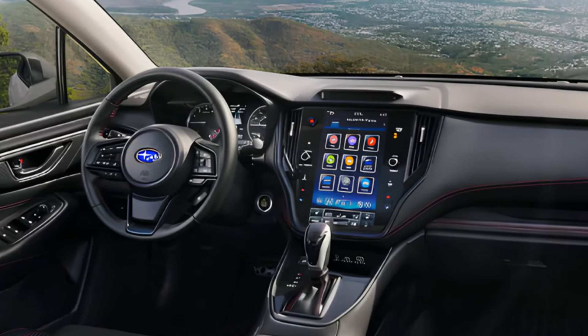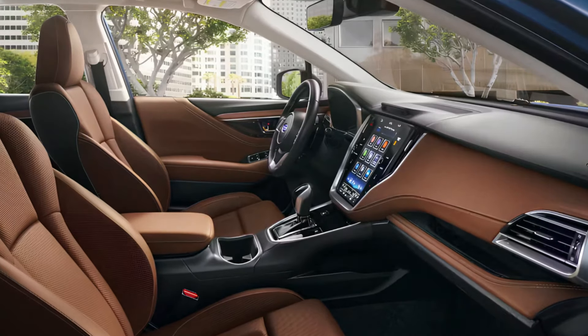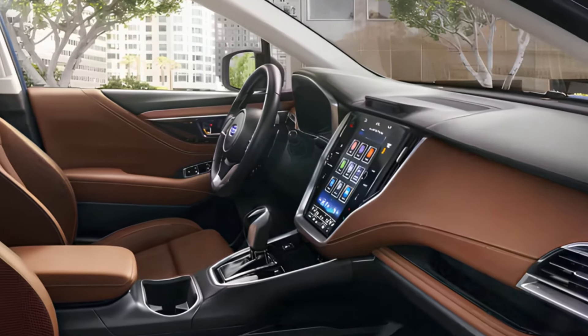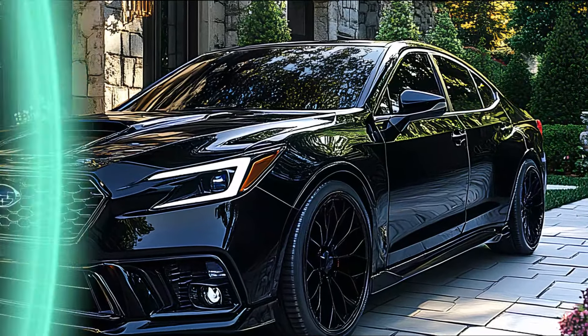Reflecting on its journey from 2003 to 2025, the Subaru Legacy has not only adapted but transformed, blending tradition with a visionary approach to automotive design. This Legacy isn't just built for today — it's crafted for the future.